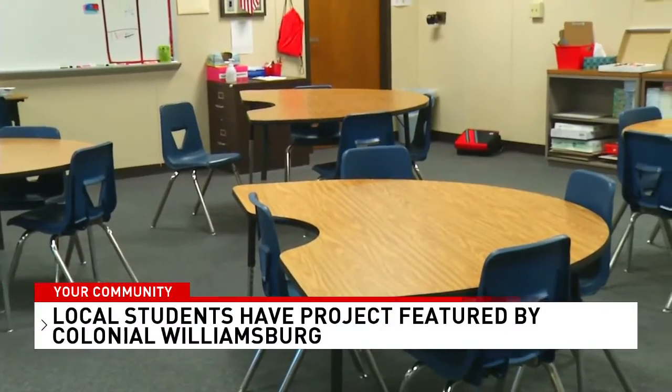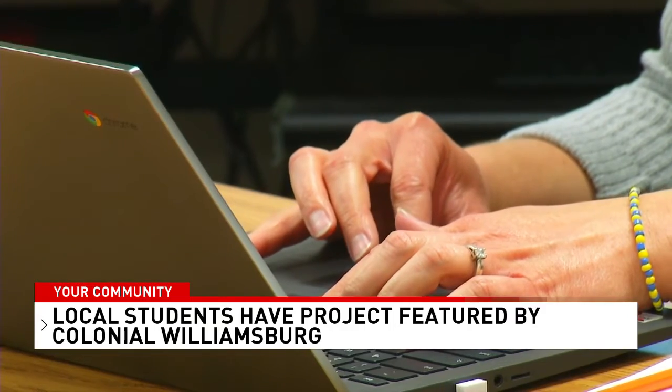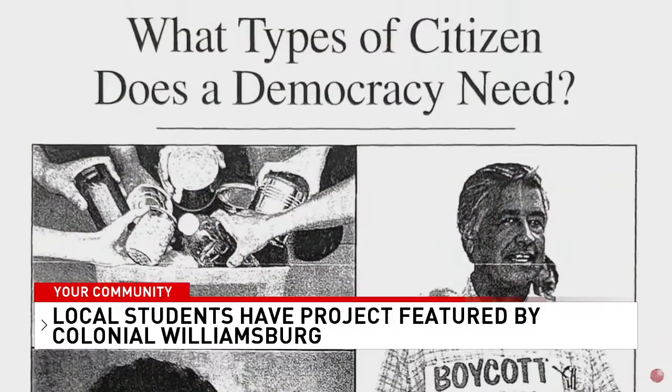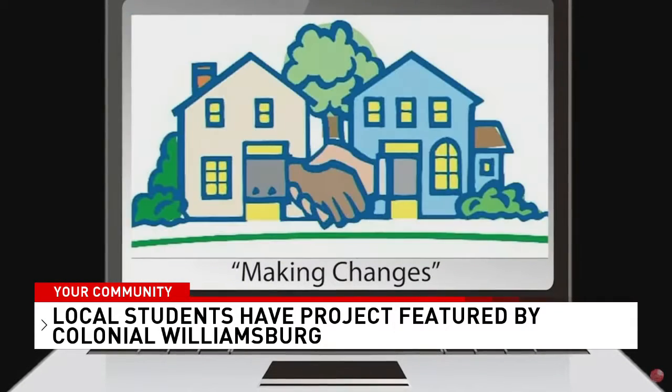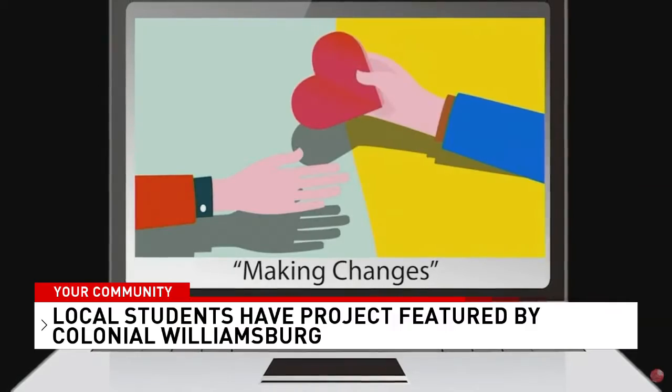That project caught the eye of organizations at Colonial Williamsburg. The museum hosts monthly events talking about moments in American history. This month's topic is 'History of the Founding,' and they're using Yow's students' video in their presentation.